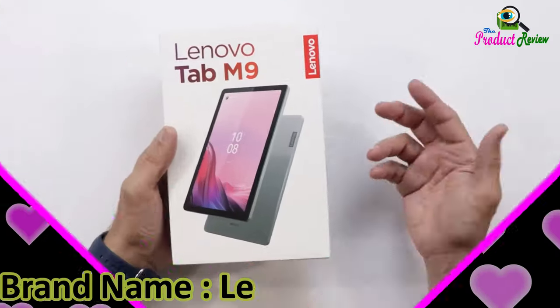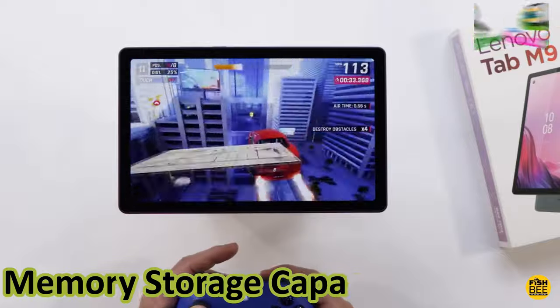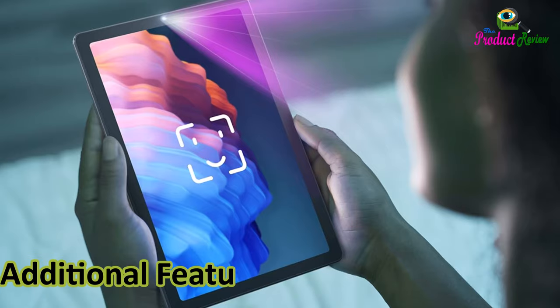Brand name: Lenovo. Model name: Tab M9. Color: gray. Memory storage capacity: 32GB. Screen size: 9 inches. Display resolution: 1280x800px. Additional features: stereo speakers.